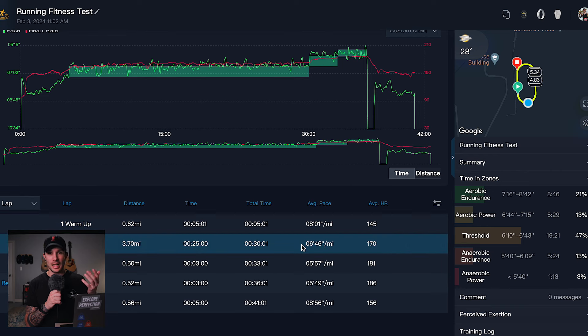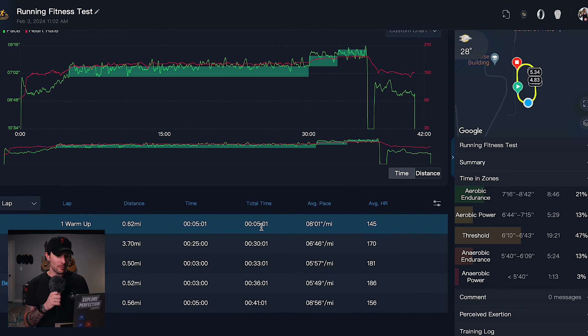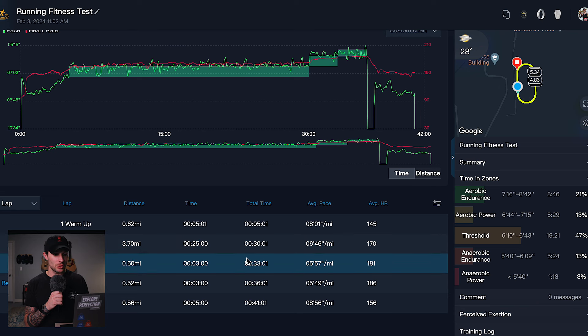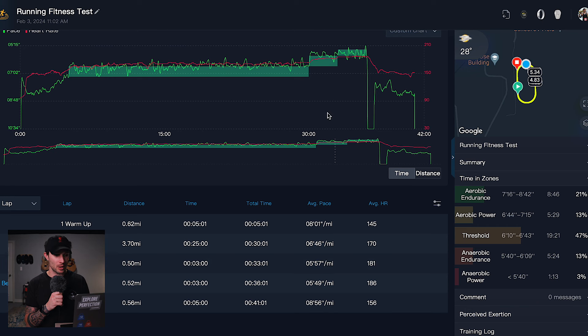Looking at the lap averages: the 5-minute warmup was an 8:01 minute-mile with an average heart rate of 145. The 25-minute marathon pace section averaged a 6:46 minute-mile with a 170 average heart rate. The 10K pace round averaged a 5:57 minute-mile with a 181 average heart rate. The 5K pace round averaged a 5:49 minute-mile — still a good gap between the 10K average of 5:57 and the 5K average of 5:49. The cool down came in at an 8:56 pace with average heart rate back down to 156.